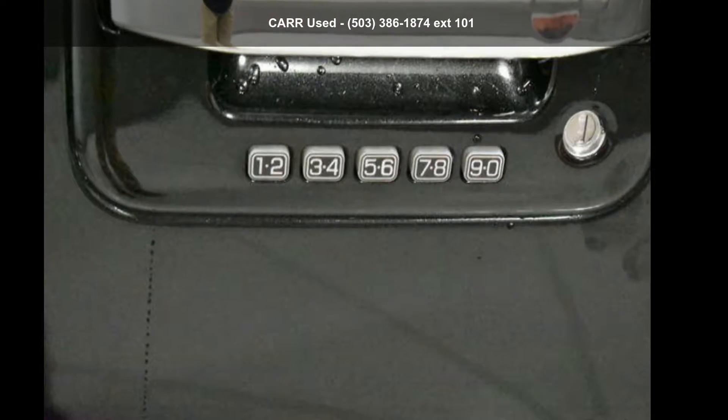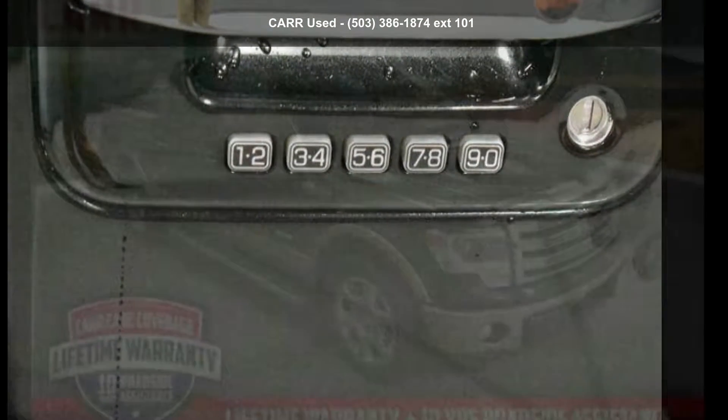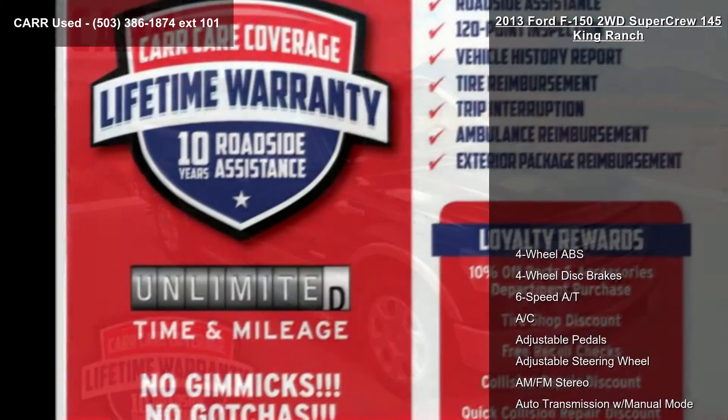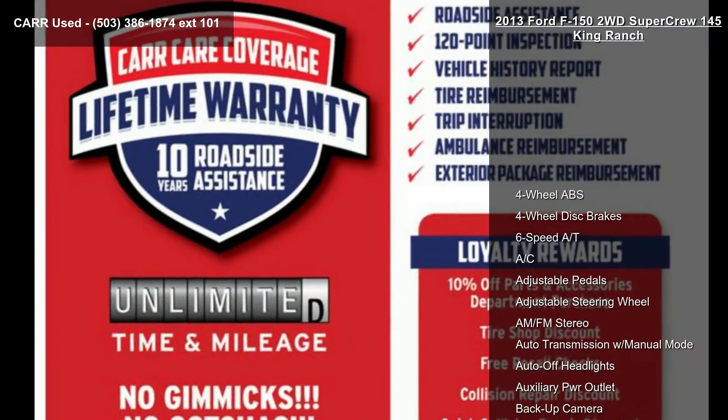Step into the Ford 2013 F-150 4WD SuperCrew 145 King Ranch. If you are looking for a first-rate auto, this one could be yours today.